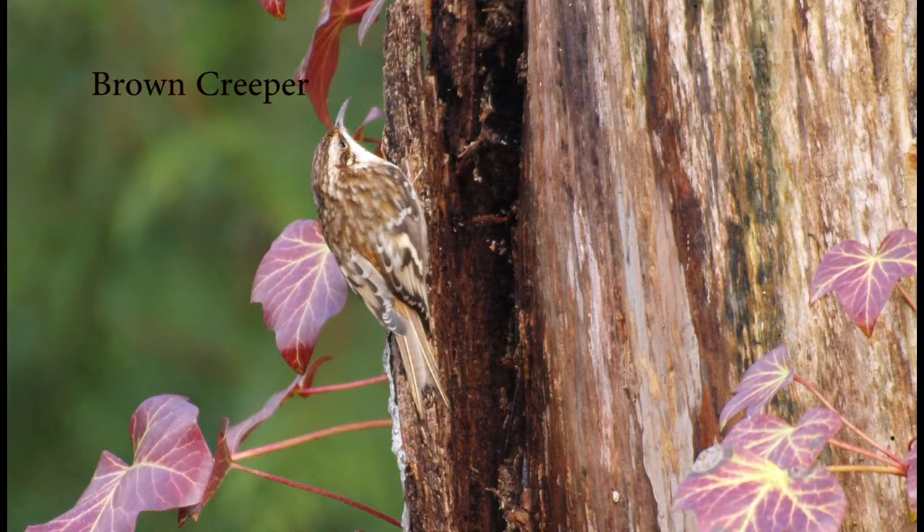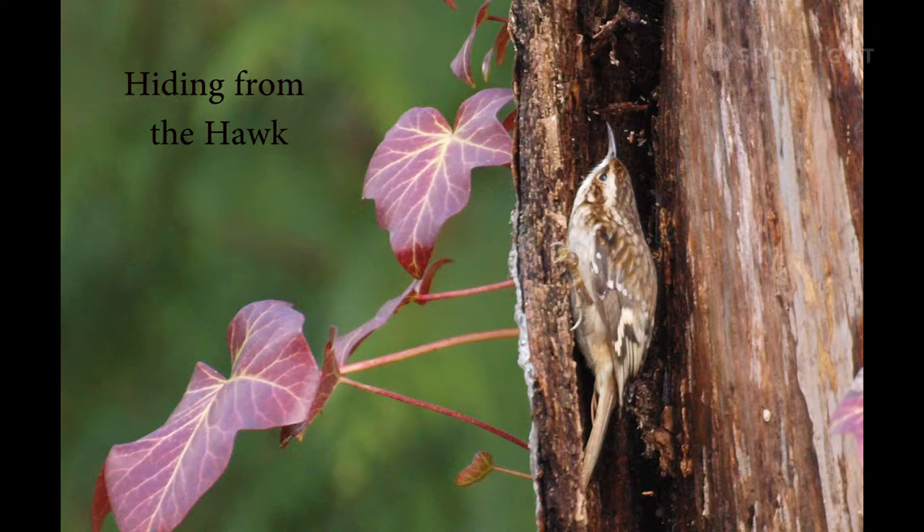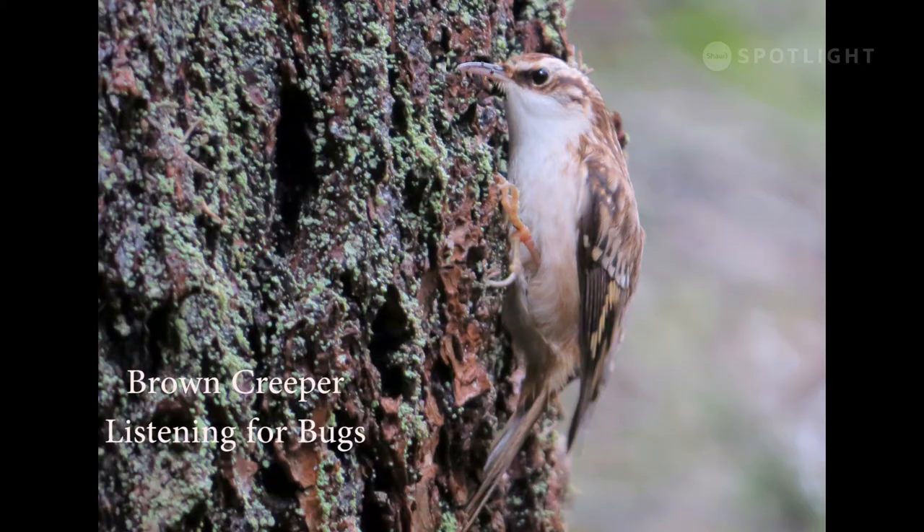One autumn as I watched this little creeper foraging, I heard a merlin, a small hawk, flying overhead calling. The creeper tucked itself beneath a fold of bark and froze in place for several seconds, hiding from the hawk. This creeper appears to be listening for the movement of insects hidden beneath the bark.